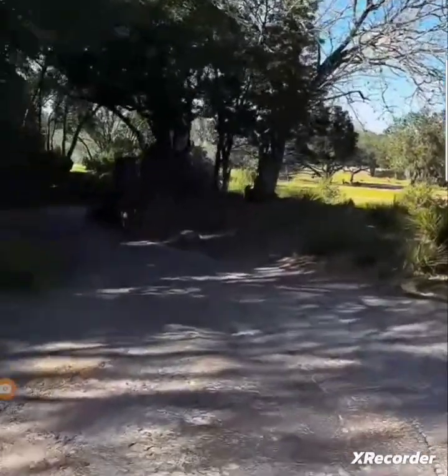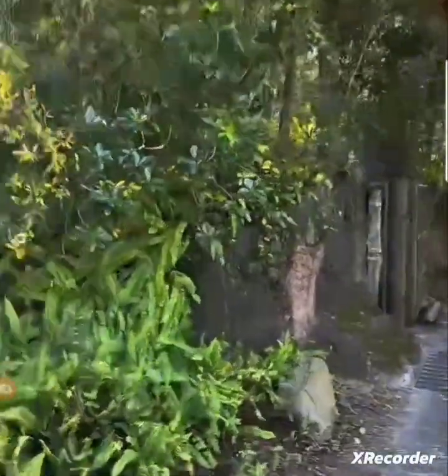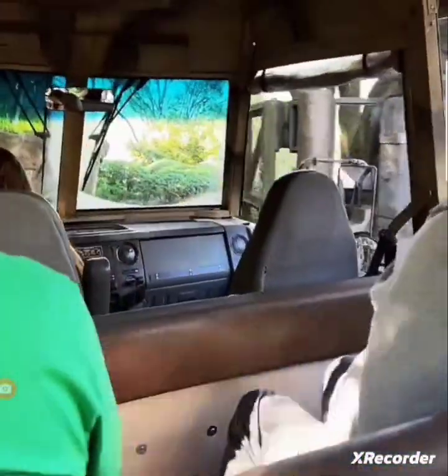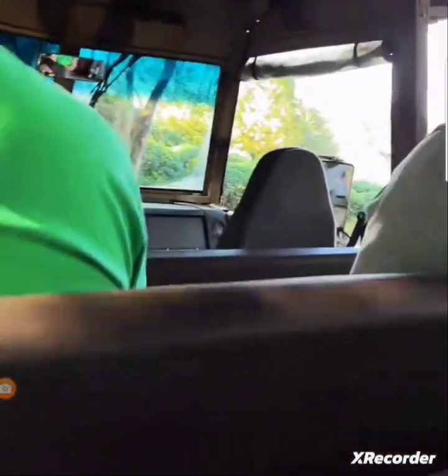We're now making our way slowly over toward the West Savannah. Lots and lots of animals in the West Savannah — we might be able to find some giraffes, hopefully some zebra out here, and definitely some wildebeest. So we're going to go ahead and make our way right on down here.